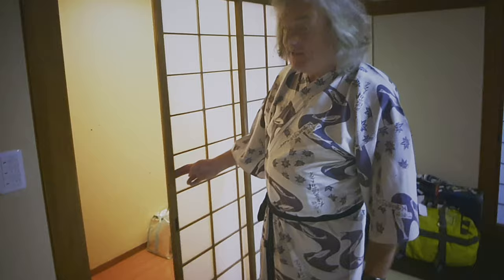If you're going to come and stay in Japan and you get the chance, check into a Japanese hotel rather than an international one, and ask for a Japanese-style room such as this one, because it's a delightful experience.